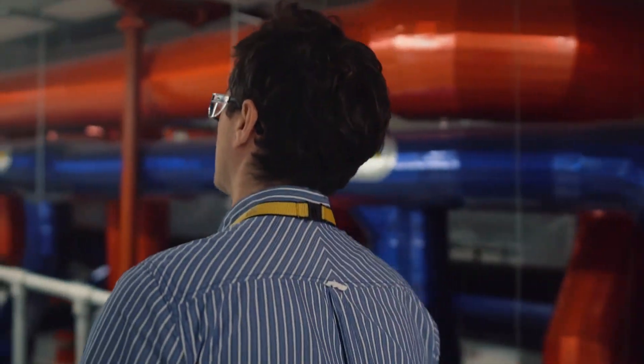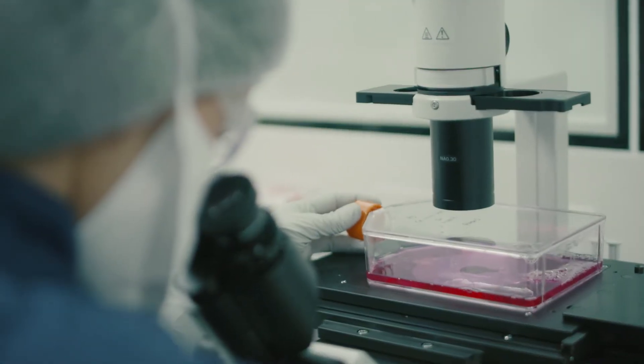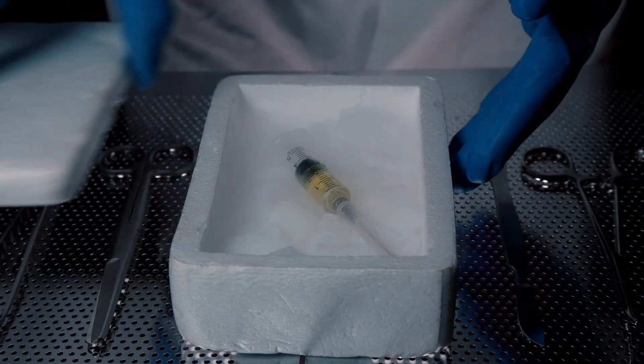What this synthetic process or this project does for us is it takes out that biological variability. So really this technology allows us to pick up what we have and deploy it elsewhere. This will result in us being able to address markets that we wouldn't have been able to address previously.